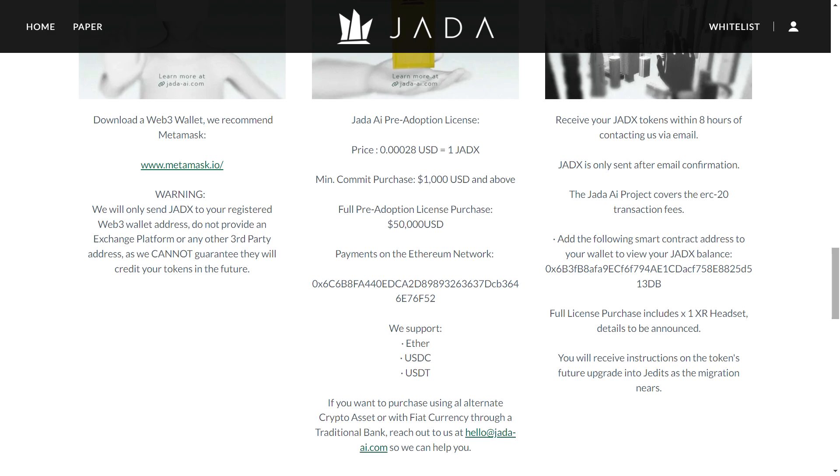Now for the most important part: Jada AI has its first IDEO sale on Gempad happening in less than 48 hours. This is a golden opportunity to be part of a project that's not just about advancing technology but reshaping the way we interact with AI. This special sale is set to take place on the 9th of January at 12 AM UTC, so mark your calendars and set your alarms.